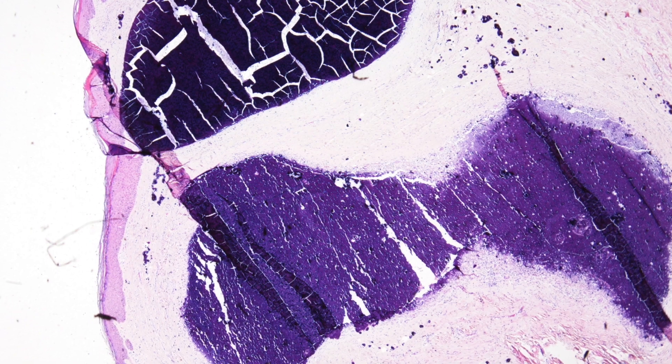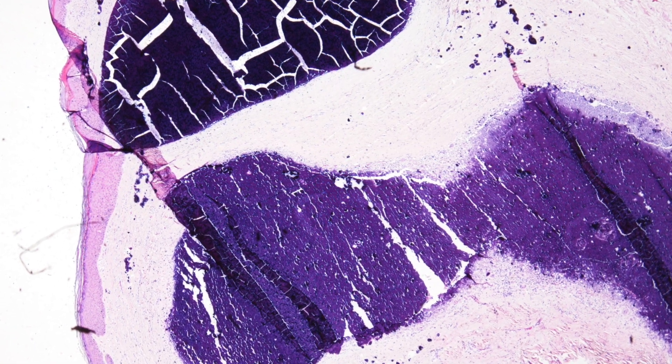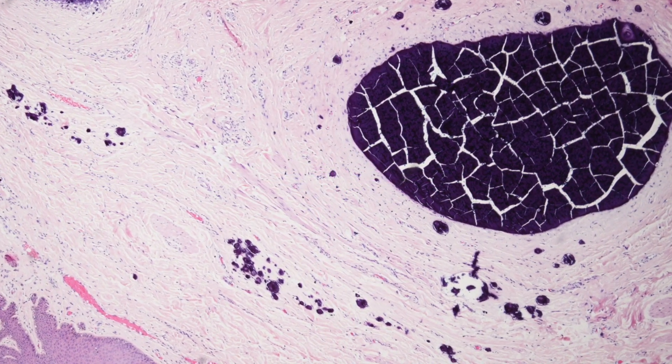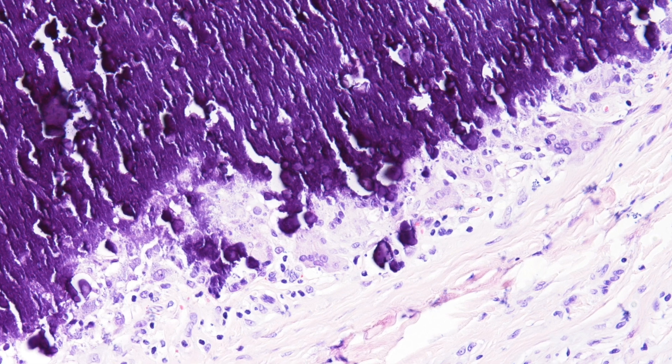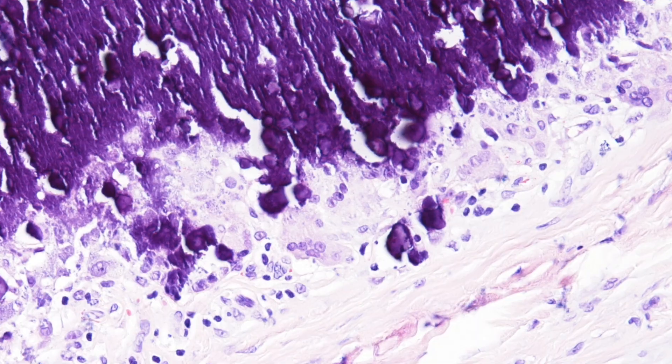Case number seven is a scrotal cyst excised from a male of 22.